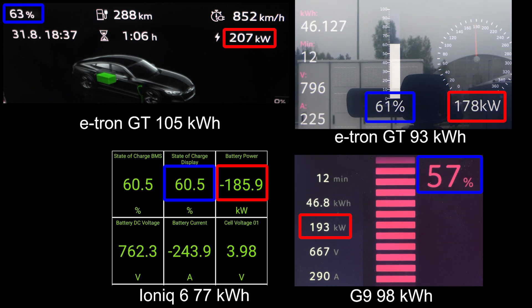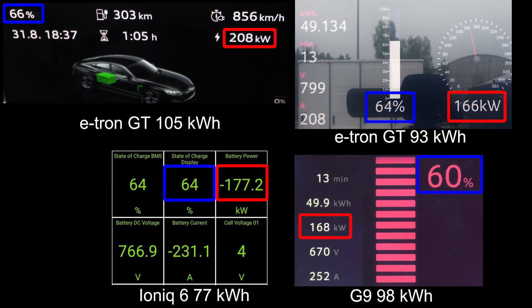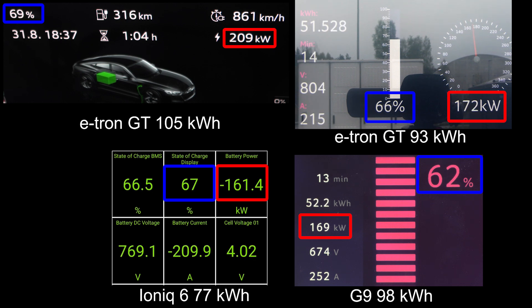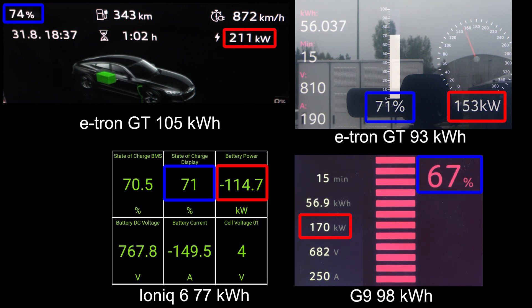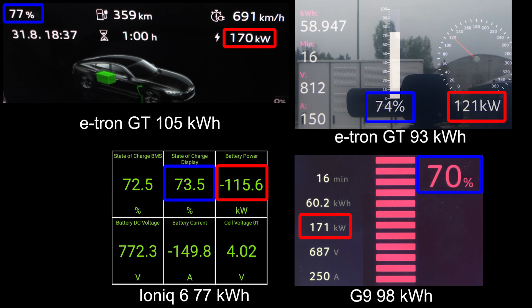Right now the e-tron GT is actually in the lead at 64%. The old e-tron GT is slightly behind. The IONIQ 6 is in second place and the G9 is third. But then eventually you will see that the e-tron GT gets a very nice flat curve all the way to 80% — it can take 200 kilowatt at 75%. That is insanely good.